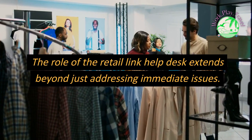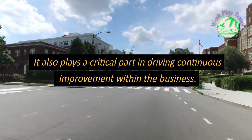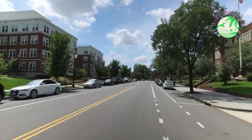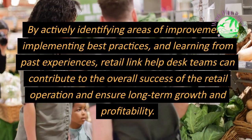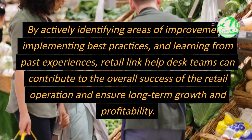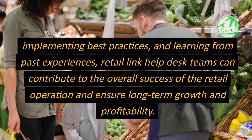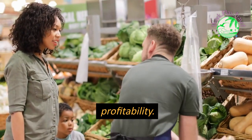The role of the Retail Link Help Desk extends beyond just addressing immediate issues — it also plays a critical part in driving continuous improvement within the business. By actively identifying areas of improvement, implementing best practices, and learning from past experiences, Retail Link Help Desk teams can contribute to the overall success of the retail operation and ensure long-term growth and profitability.